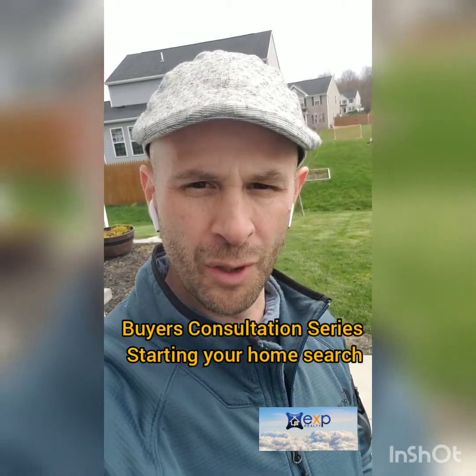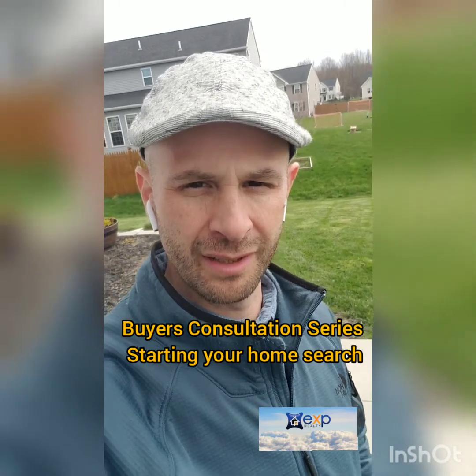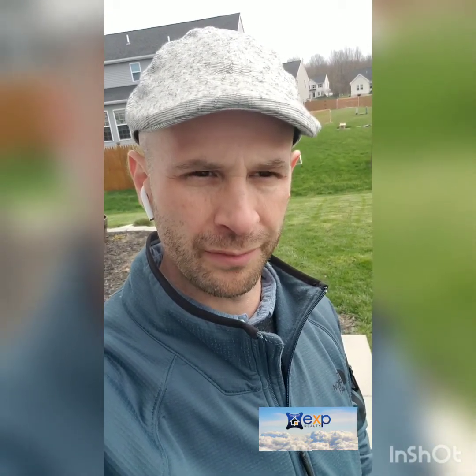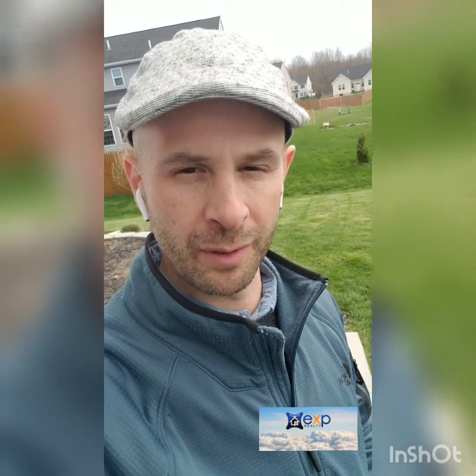Hey, this is your next video in the homebuyers consultation series. This week I went outside to get some fresh air and a little bit of sunshine. I wanted to talk about when it's time to start looking for homes. At this point we've discussed mortgages and how to obtain the right mortgage, pre-approvals, and pre-qualifications. Once you get that in place and you have your price range or budget, you can go out and start looking for homes.